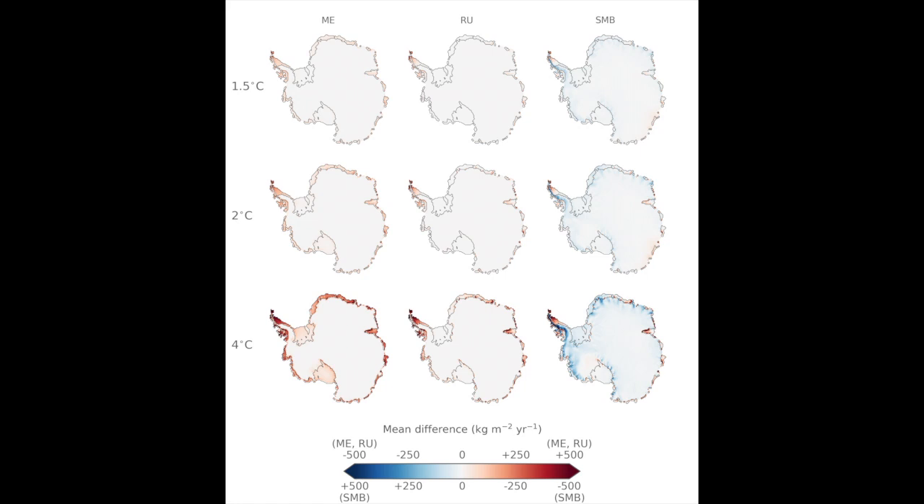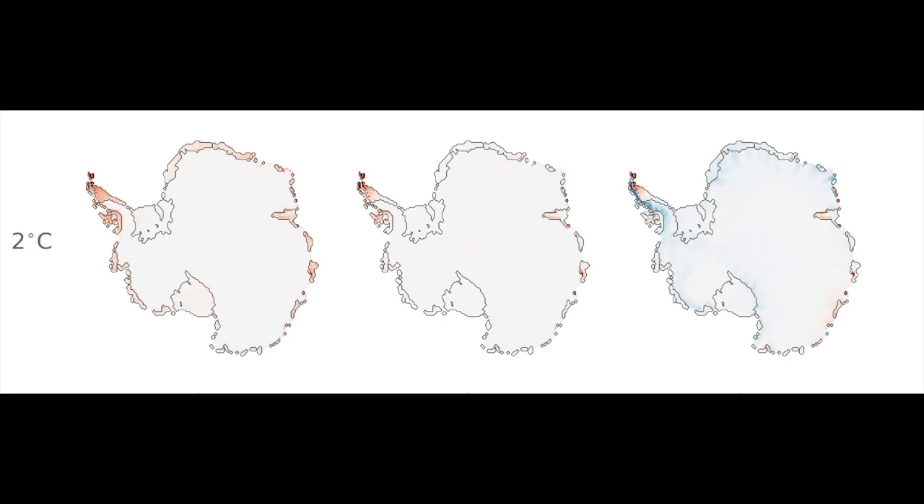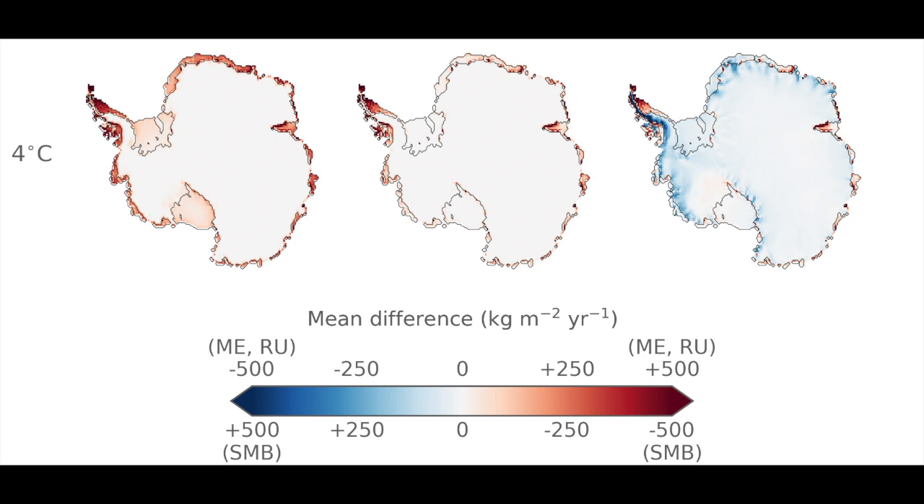Cool colours indicate less melt and runoff and higher surface mass balance than historical, and warm colours indicate the opposite — more melt and runoff and lower surface mass balance. At 1.5 degrees we can see that melt and runoff increase over ice shelves, and that surface mass balance increases a bit, mostly not over ice shelves. This is because precipitation increases, especially over mountainous terrain. We see the same picture at 2 degrees, just slightly intensified.